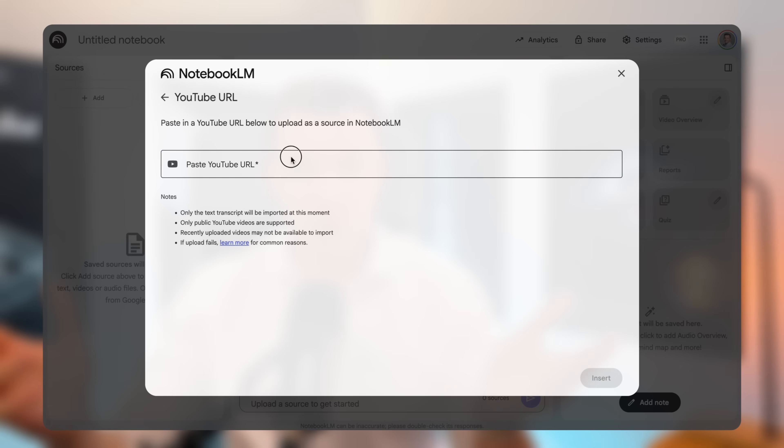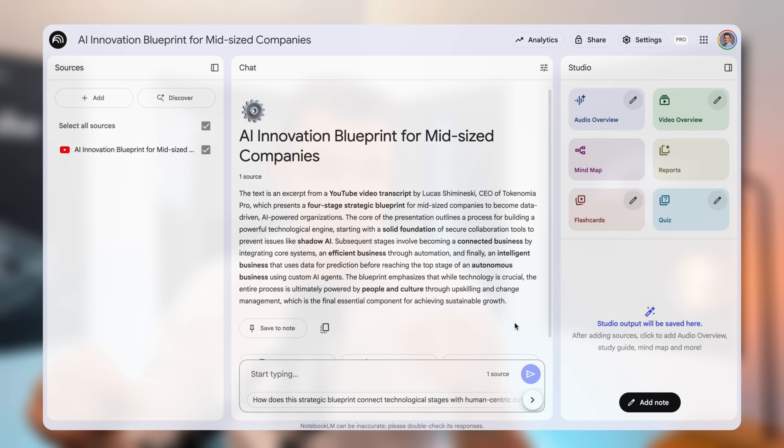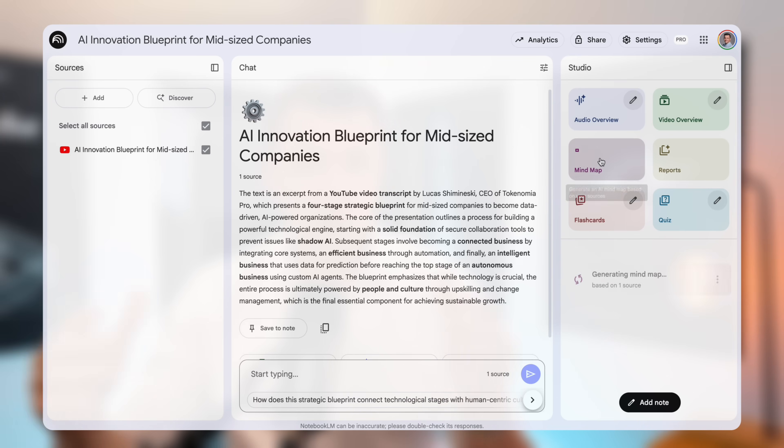The last use case is for anyone who needs to learn things quickly. Let's say you want to understand the key points from a long conference talk or YouTube tutorial, but you don't have an hour to watch it. You can just paste a YouTube video link directly into Notebook LM — it automatically pulls the transcript and treats it as a source document.